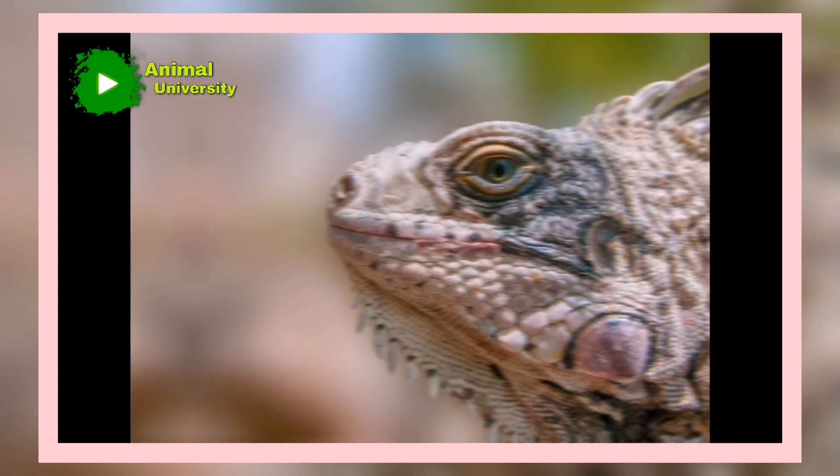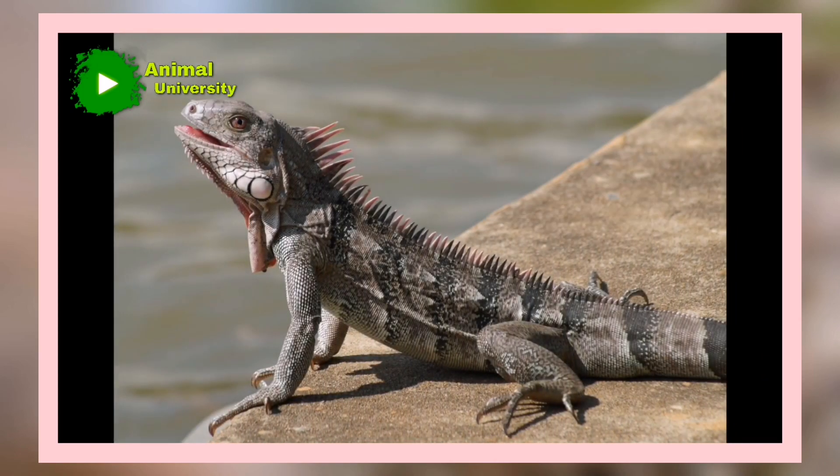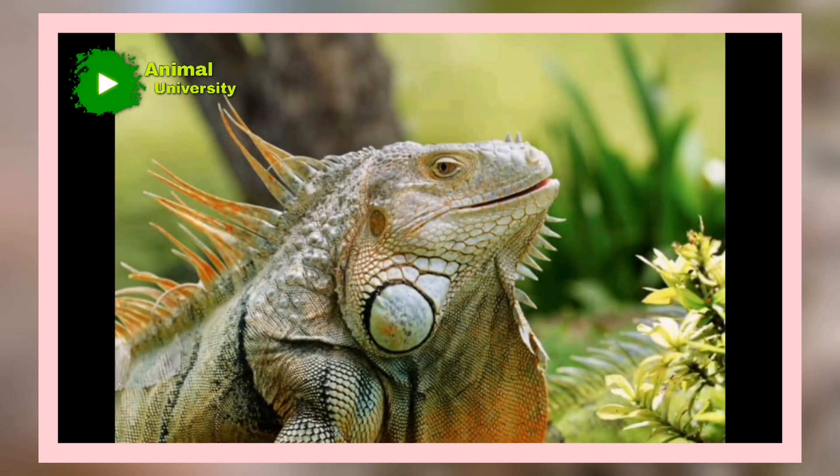Two genera inhabit the Galapagos Islands: the marine iguana, Amblyrhynchus, and a terrestrial form, Conolophus. The latter genus includes the Pink Iguana, C. rosada, which inhabits the slopes of Wolf Volcano on Isabela, Albemarle, Island. All iguanas are egg layers.